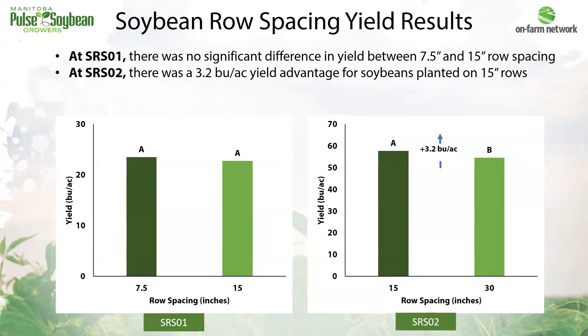So what does this all mean for yields? On the left we have soybean row spacing one, which tested narrow versus intermediate rows, and on the right we have soybean row spacing two, which tested intermediate and wide rows. In soybean row spacing one, yield was similar between treatments — no significant difference between narrow versus intermediate rows. At soybean row spacing two, there was a 3.2 bushel per acre yield increase with the intermediate 15-inch rows. We can't really quantify the economics of these trials, since how you would achieve changes in row spacing will vary farm by farm and by the equipment available.